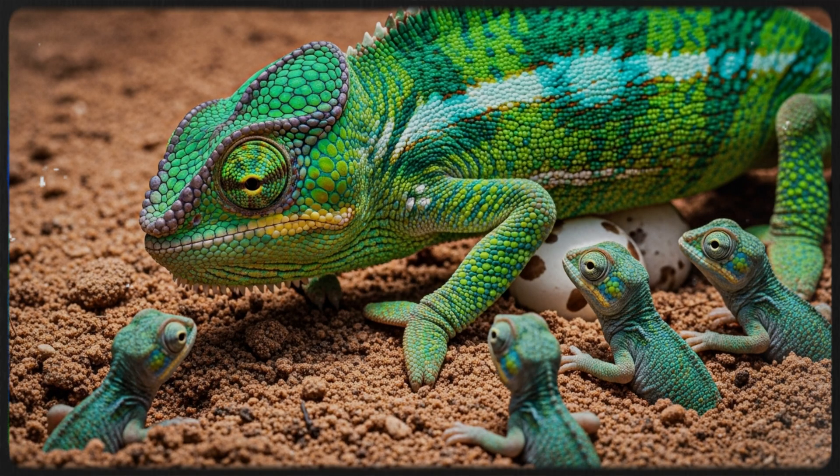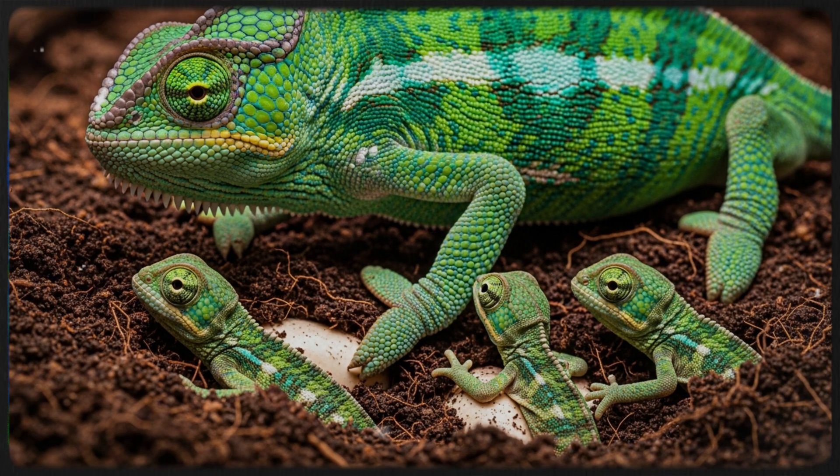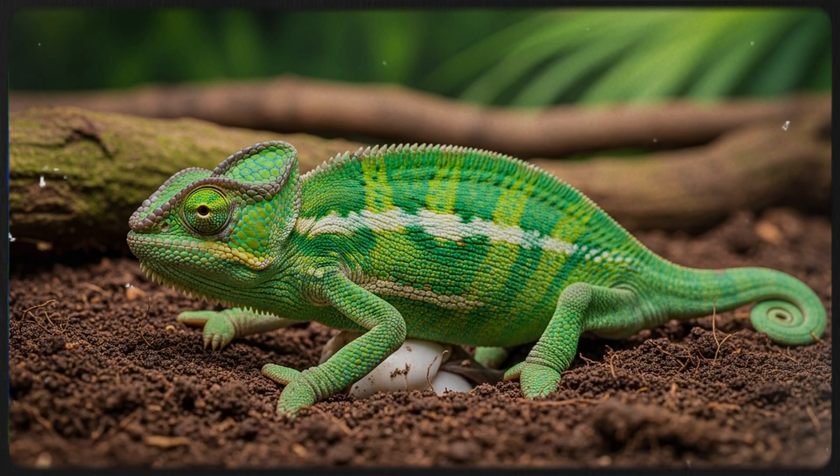The female buries her eggs in soil, and hatchlings are fully independent from birth. The number of eggs varies by species — some lay just a few, others over 80.